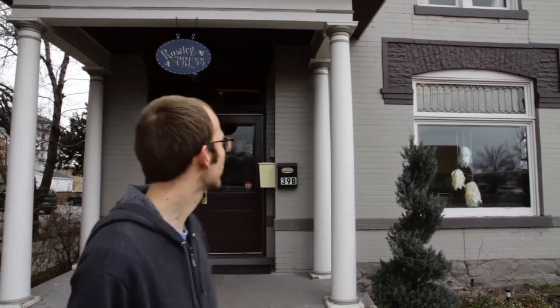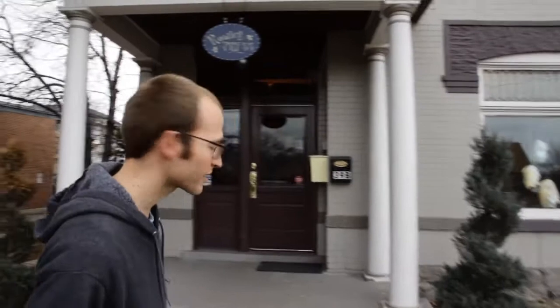I'm Carl from Canoe. We're here at the Roley Press in Provo, Utah, formerly known as June Audio, but now named after a good friend of ours, Leland Roley, who's opened up a community printing press.